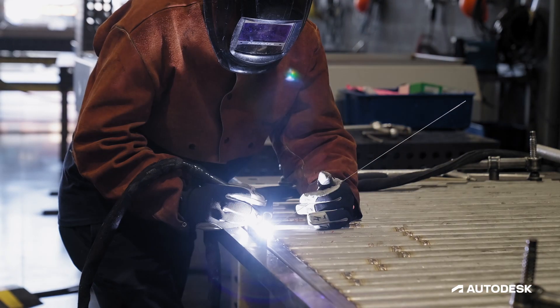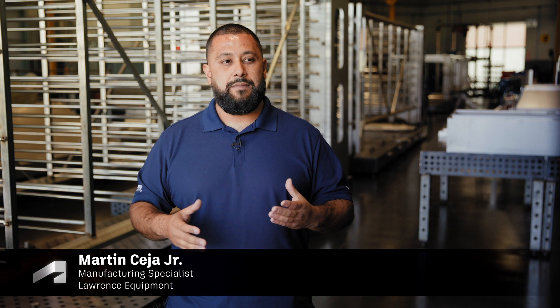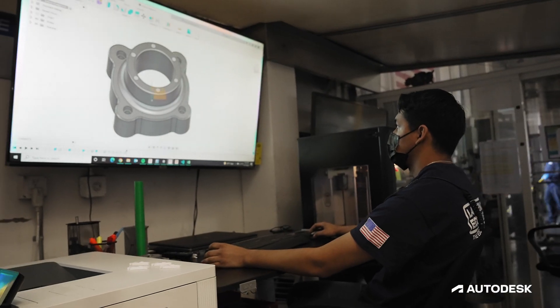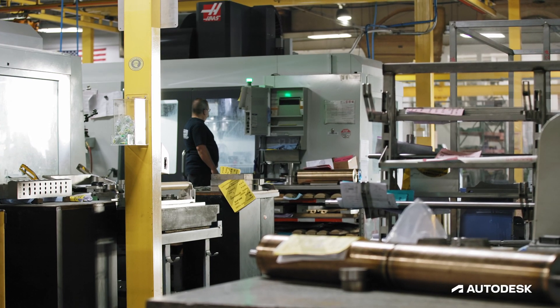Through the past 18 years, technology has definitely changed a lot, but Autodesk has really been consistently awesome from the beginning. Fusion 360 is the only tool that I recommend and that I consistently use every single day at work here.